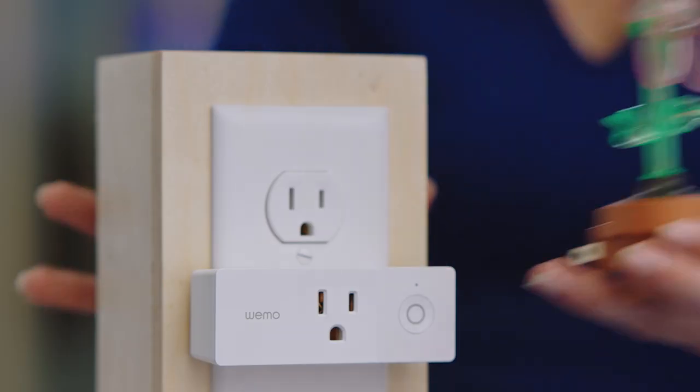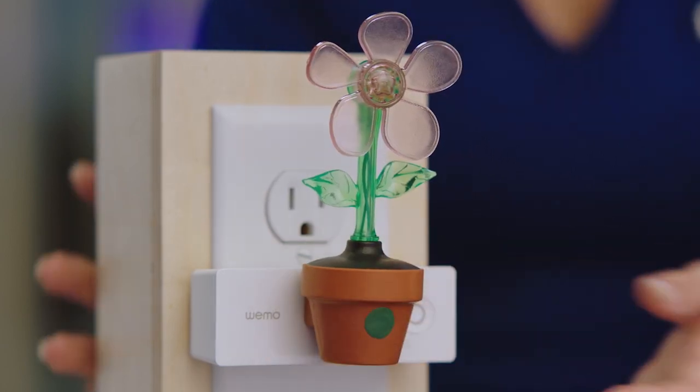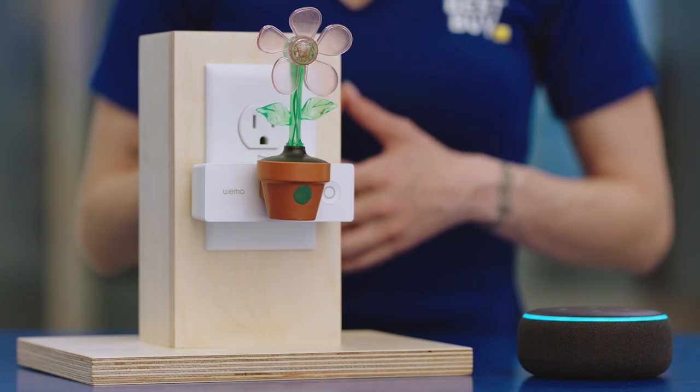Let's try it out. We've got this cute little night light. Hey Alexa, turn on my night light. Okay.